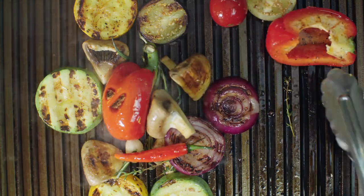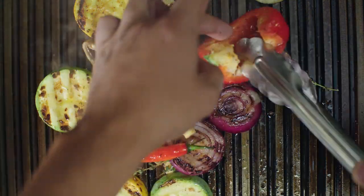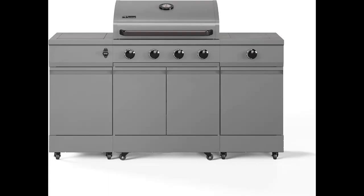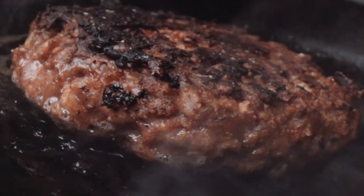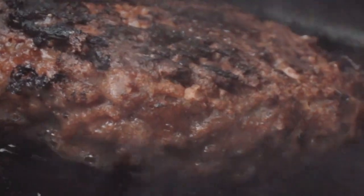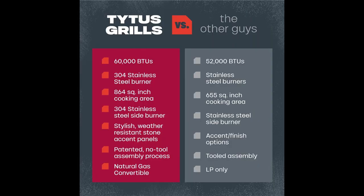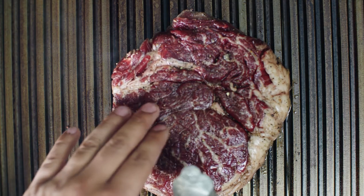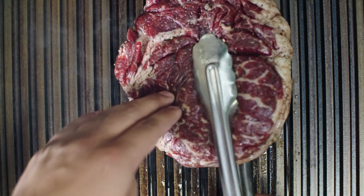Ever wondered what happens when a regular grill meets a luxury outdoor kitchen? This bad boy is your answer. Picture this: you're hosting a barbecue party and your friends ask how many burgers you can cook at once. With 864 square inches of total cooking space, you could probably feed a small army. The main cooking area alone gives you 510 square inches — that's like having a personal stadium for your steaks.